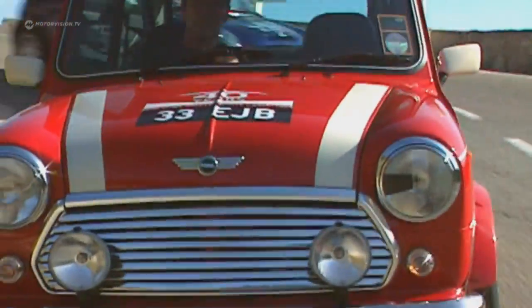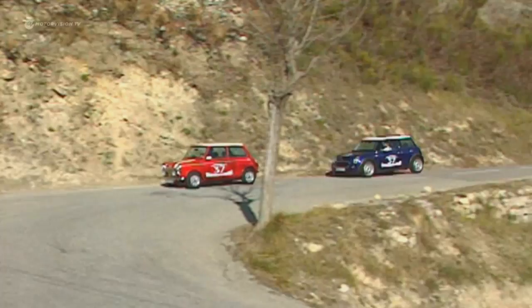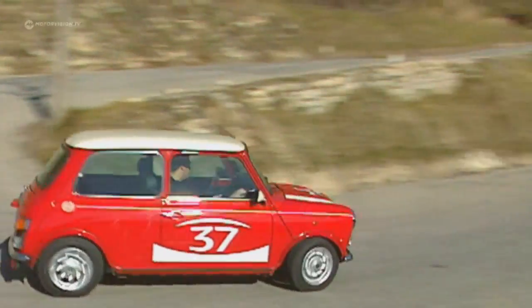Downhill, one is still fast in a classic Mini. Paddy Hopkirk was known as a fearless downhill driver in the 60s. Before the rally, however, the Irishman got a surprise on a downhill run.